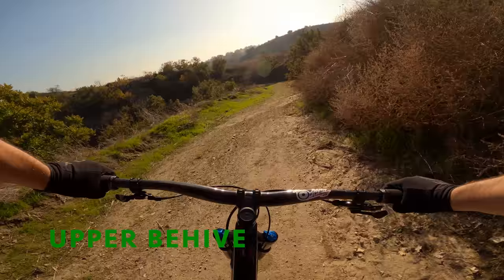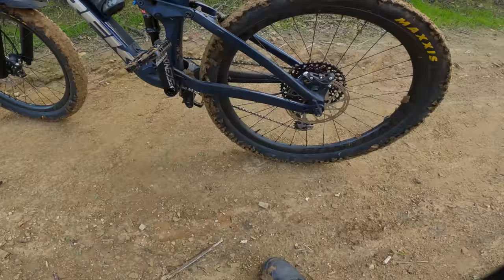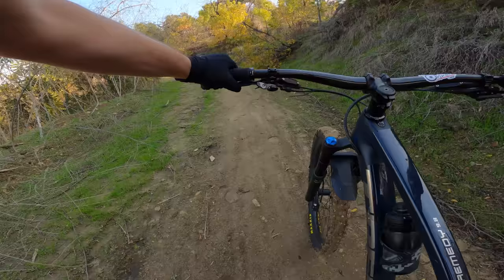We're headed up for the beehives section. It's hard to talk right now because my bike is just feeding me mud. The trail took a dump on me for sure. Hopefully once we get out of this zone, the sun has dried some things up.